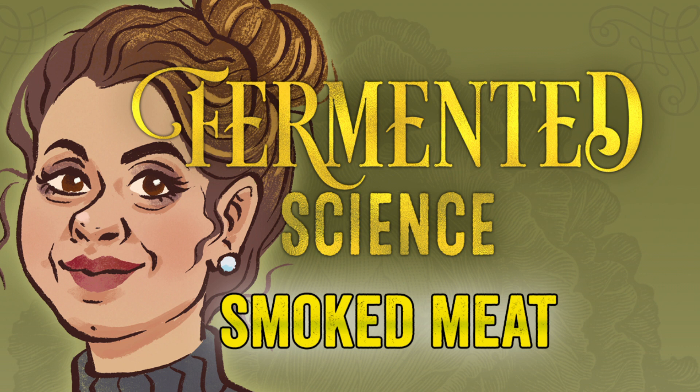This is Emily Sample with another episode of Fermented Science. Today's topic: smoked meat.